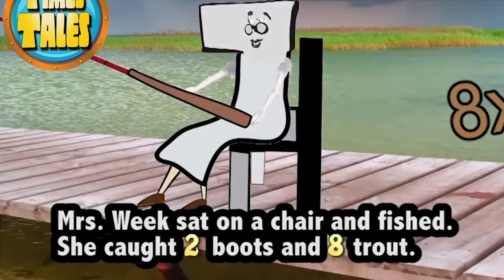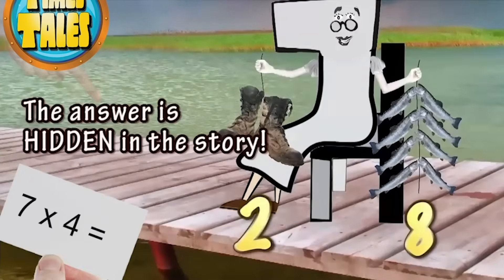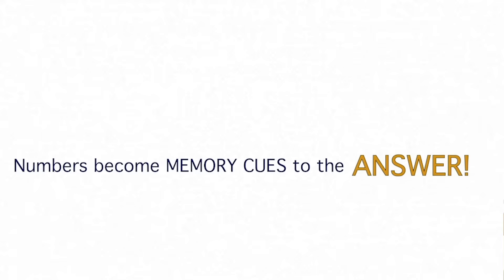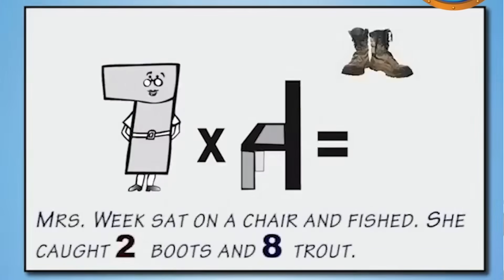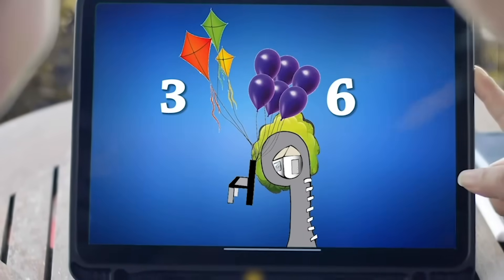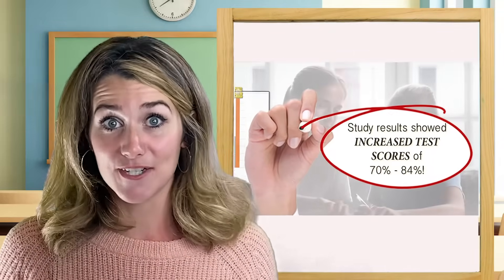Utilizing a visual mnemonic aid for quick recall of the upper most difficult times tables has proven high test score results for many children that are struggling learners. There was actually an independent study published by a university in Florida showing that students with learning disabilities who used Times Tales had an 81 percent increase in their test scores.